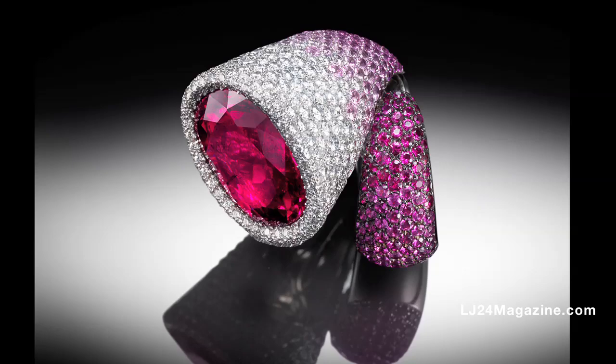This is the most important piece of our collection. It's a wonderful necklace. It took six months to create it and to design it. Thank you.